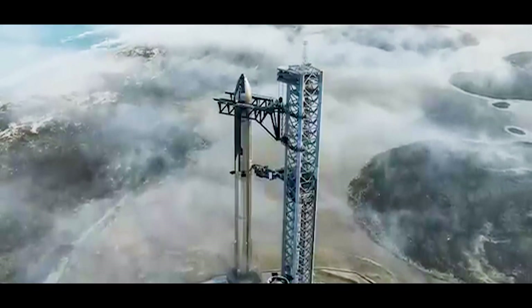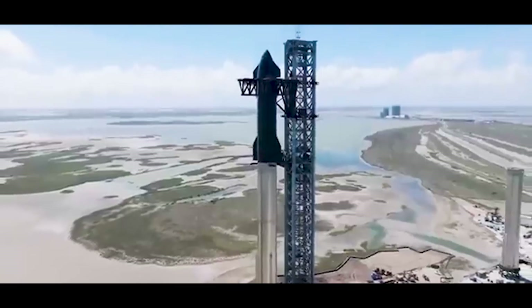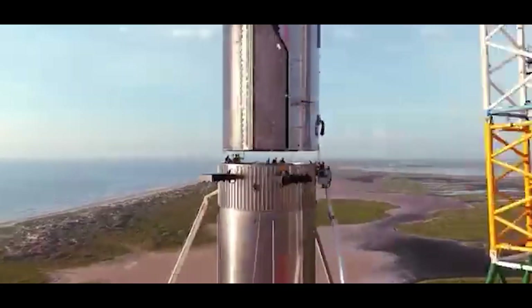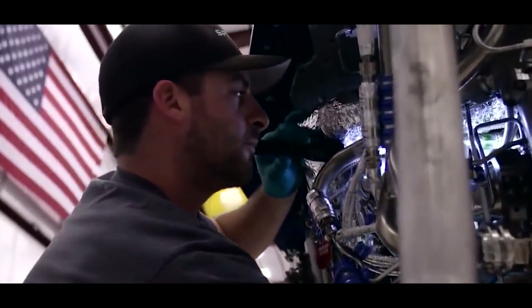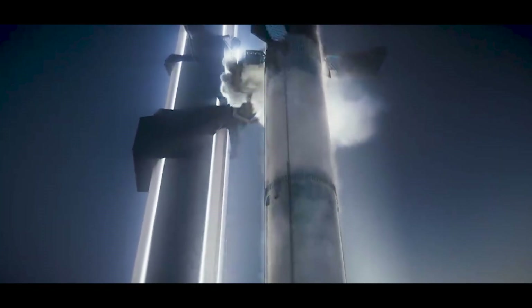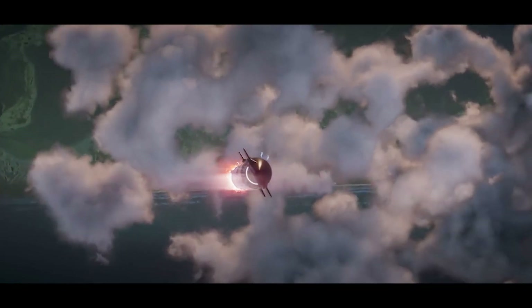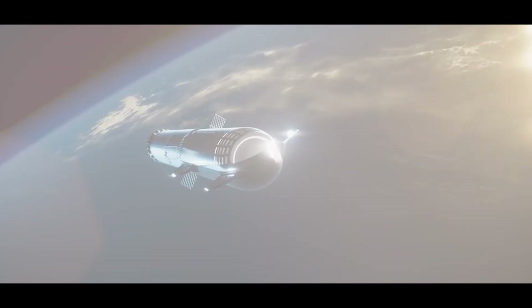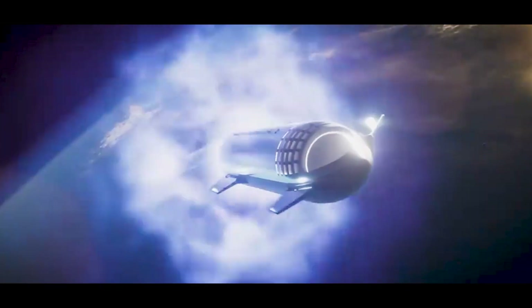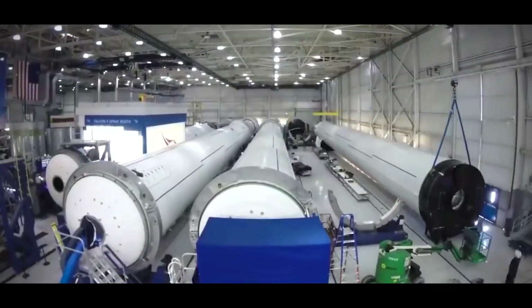The most powerful rocket ever made isn't built in a lab — it's welded by hand in a dusty corner of Texas. And the way SpaceX builds it, that's the real story. Let's go inside the most ambitious rocket factory on Earth and see how Starship is built.